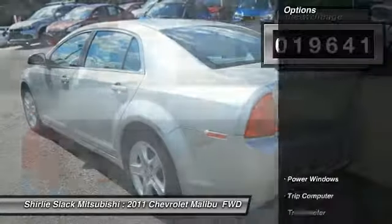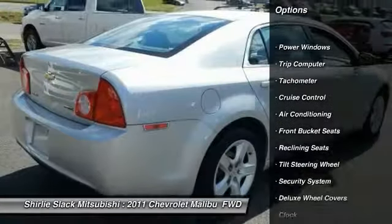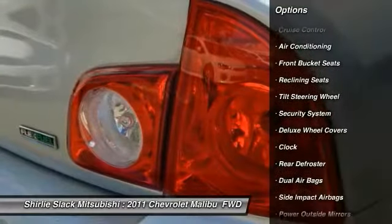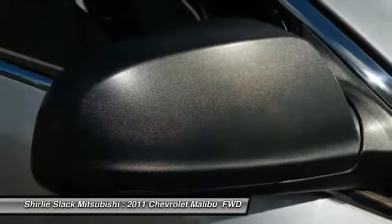Here are some of this vehicle's great options: keyless entry, dual airbags, air conditioning, cruise control, center armrest, rear defroster, security system, power windows, trip computer, clock.